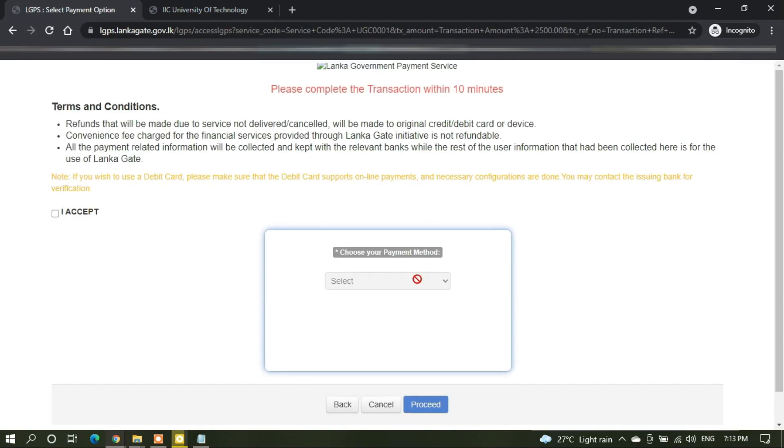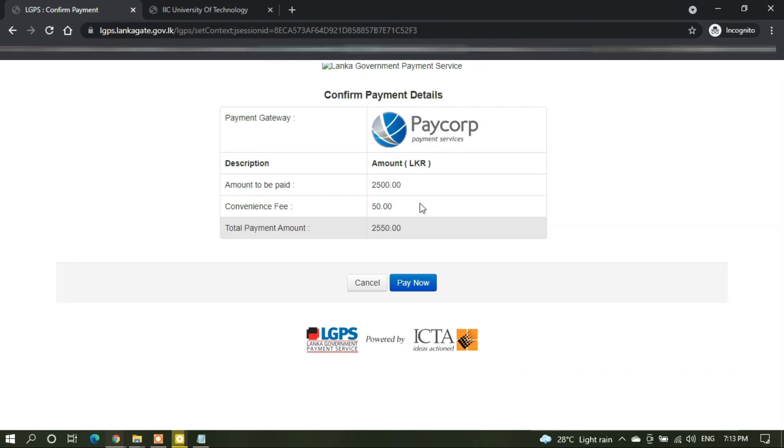Prior to selecting your payment method, you need to accept the terms and conditions. Press on 'I accept' and then select your payment method. You can proceed. You can see the amount is 2,500 rupees. You can go on 'Pay Now.'